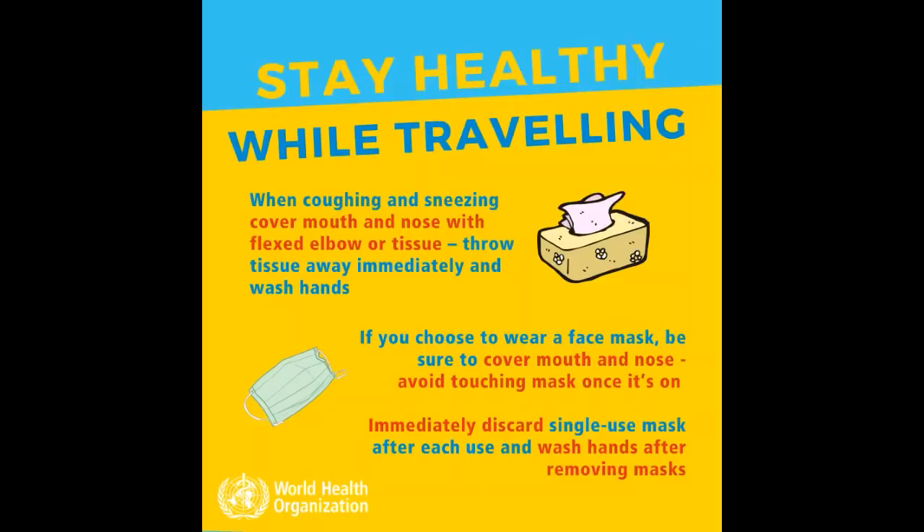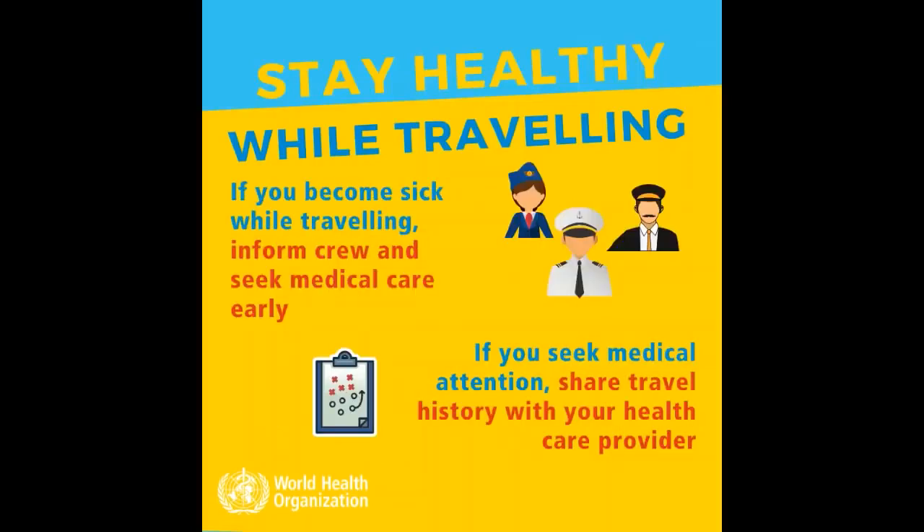11. Immediately discard single-use masks after each use and wash your hands after removing the mask. If you become sick while traveling, inform the crew and seek medical care early. If you seek medical attention, share your travel history with your health care provider.